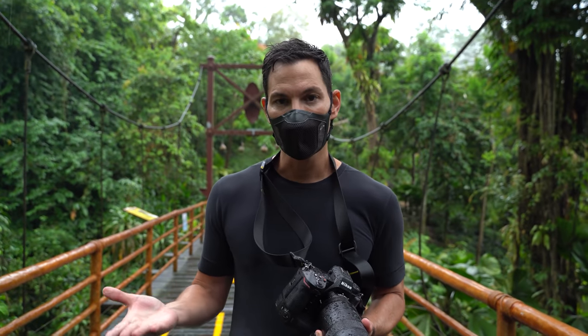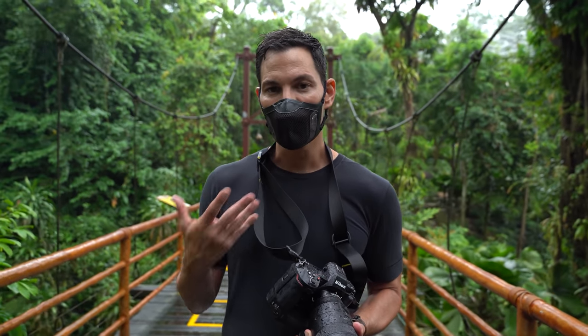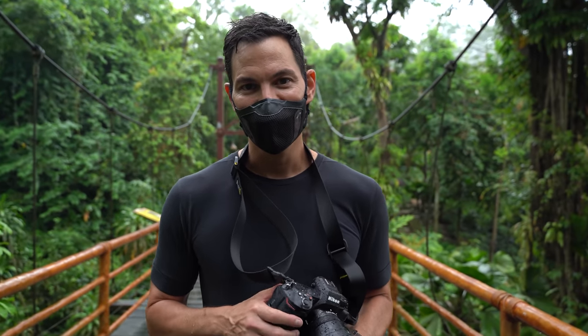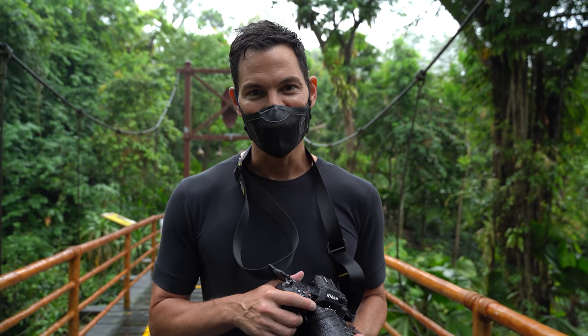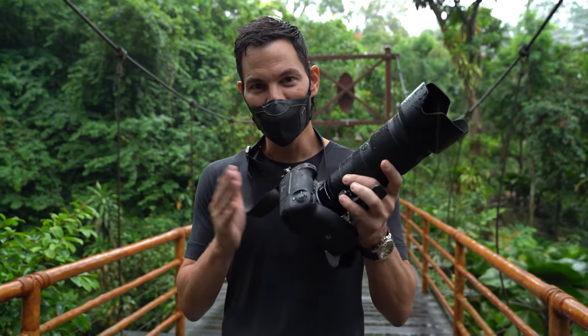The autofocusing algorithm has been improved — you have two EXPEED 7 processors inside this thing, so you're getting the fastest camera Nikon has ever made to date. As you can tell, I'm wet, we're battling the rain — weather resistant. Let's shoot some images.